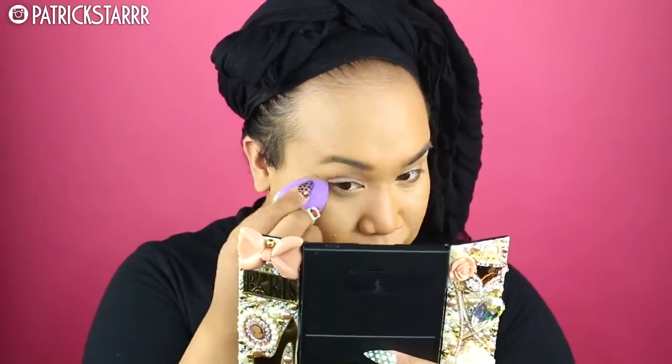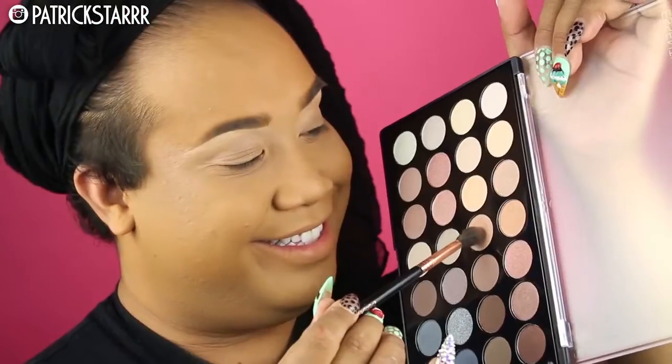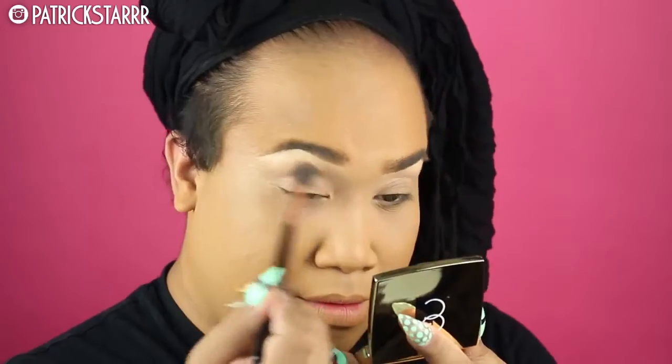I got this mirror from Candy Lover 89 on Instagram — she's amazing, it's so bling. I'm just gonna buff that out, then set the under eyes with my favorite powder, the Air Sponge Powder, which you can find at your local drugstore. I got a bunch of new BH products in the mail because I want to show you guys something more affordable — these products are at an amazing price point. This is the new contour palette.